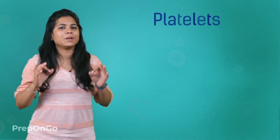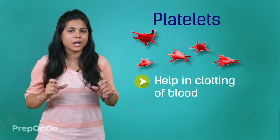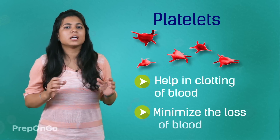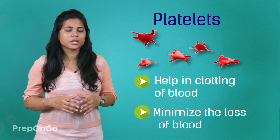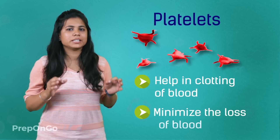Blood is very important to us, so every drop needs to be saved. That is where platelets come into action. Platelets help in the clotting of blood during injuries. If there were no platelets, the blood would flow out and we could die. So platelets help in clotting of blood and minimizing the loss of blood.